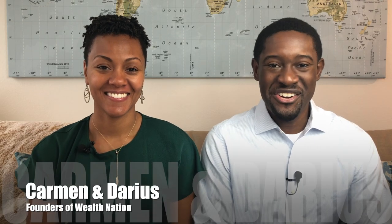How's it going everyone? My name is Darius and I'm Carmen and we're the founders of Wealth Nation. We teach go-getters how to own their own lifestyle through a concept called infinite banking, and today what we're going to discuss is what is the difference between a direct recognition versus a non-direct recognition company.